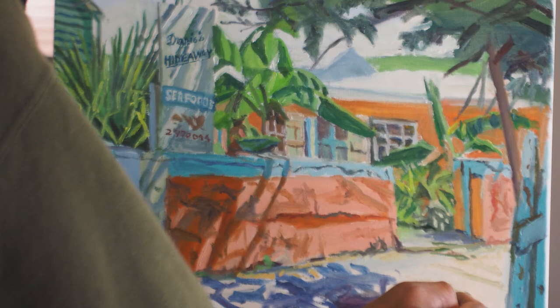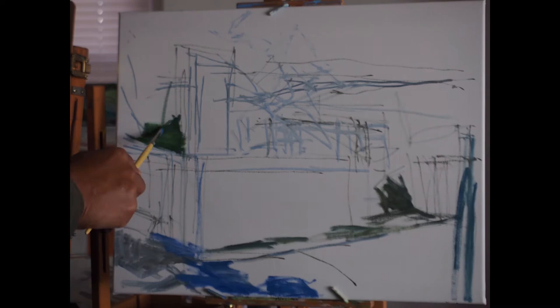Hi, this is Otto. Today I did a painting of a famous St. David seafood restaurant, Dennis's Hideaway. It used to be known for its rustic atmosphere and a policy of bringing your own bottle.